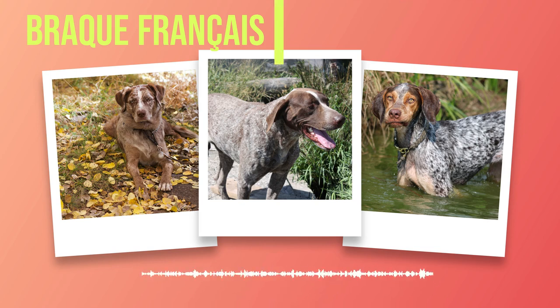Embrace the opportunity to share your life with this remarkable breed and prepare to embark on a journey filled with love, loyalty, and endless tail wags. Subscribe to our channel for more exciting content on different dog breeds and stay connected with our community of passionate dog lovers. Don't miss out on this opportunity to learn more about this wonderful dog breed.